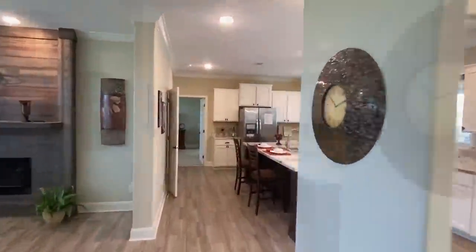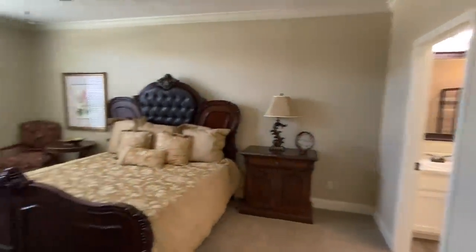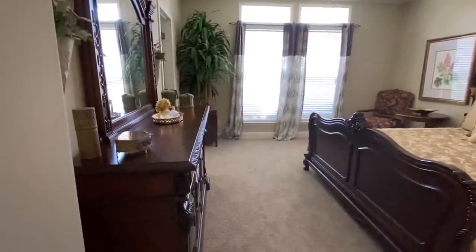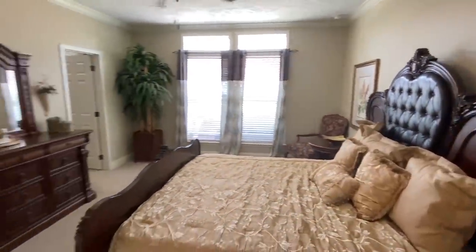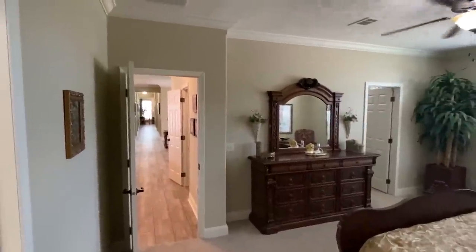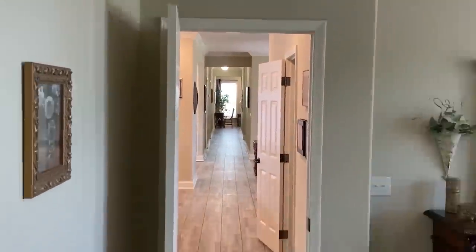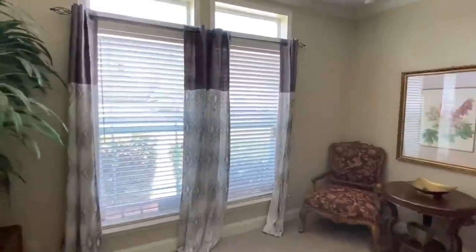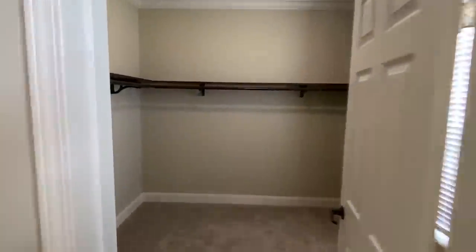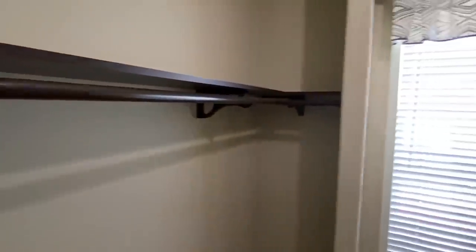Let's head down here to this master. I'm going to be out of breath by the time I get to the other end of this house — goodness gracious. This is luxury. You need binoculars to see down to the other end. And you can't go small on a closet when you've got a house like this — don't worry, they didn't.